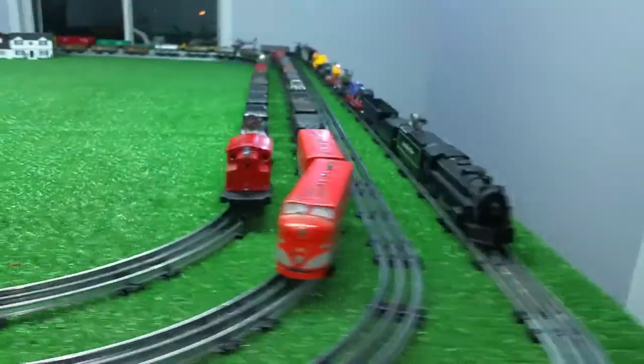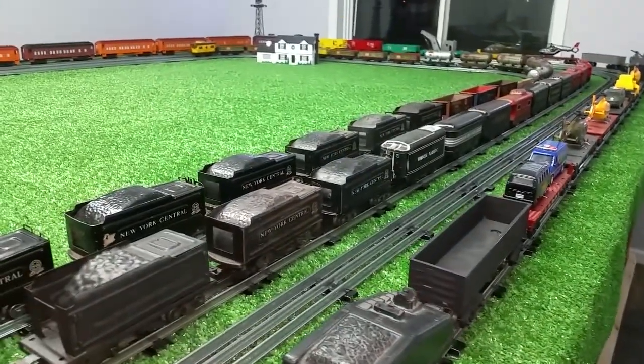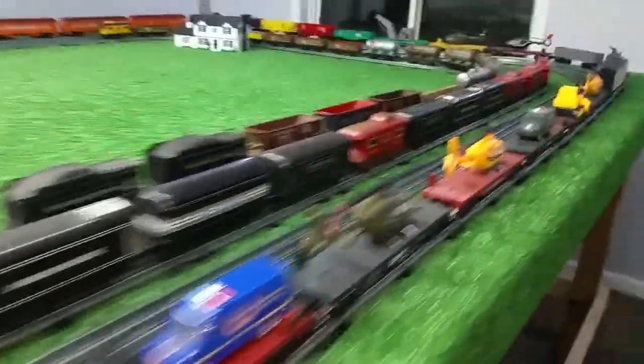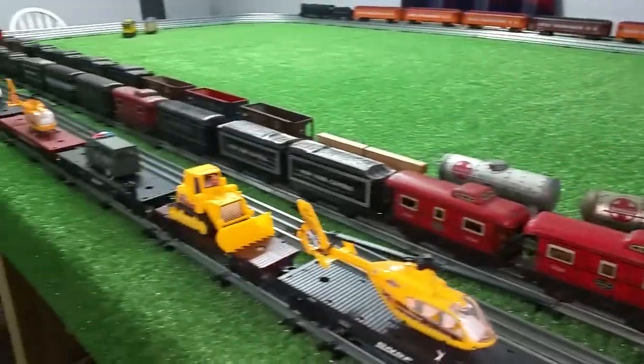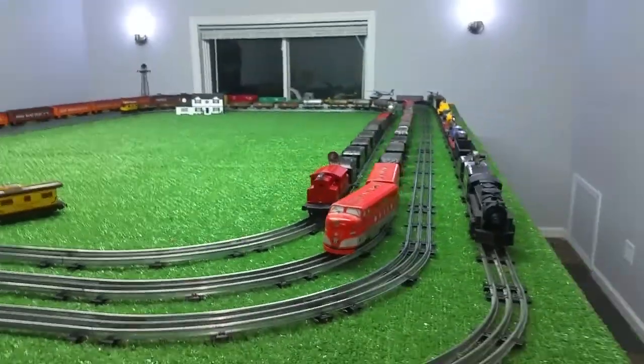I totaled this all up — I now have 46 Tin Litho cars. What I'm thinking of doing is, since I have it all, I really hate to see it sitting in a box. I'm thinking about cleaning it all up and then breaking this down into two different trains with 22 cars each. That would be an interesting thing to run — two full tracks of Tin Litho.